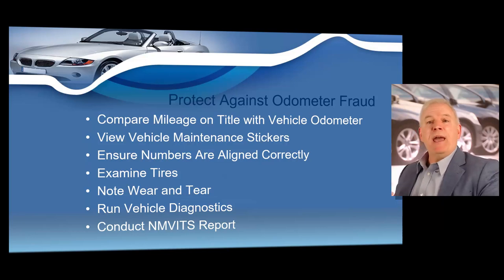Check that the numbers on the odometer gauge are aligned correctly. On older vehicles with a mechanical odometer, if the numbers are crooked, contain gaps, or jiggle when you bang on the dash, walk away from that vehicle. Examine the tires — if the odometer shows 20,000 miles or less, the vehicle should still have its original tires. Always look for wear and tear, especially on the gas, brake, and clutch pedals, and make sure it's consistent with the number of miles displayed on the odometer.